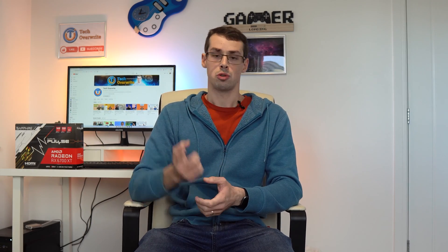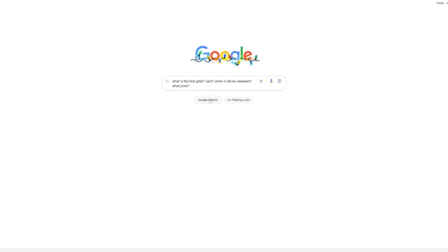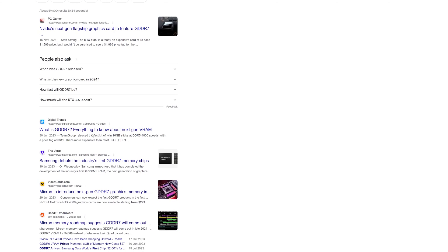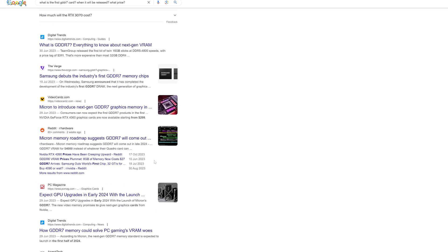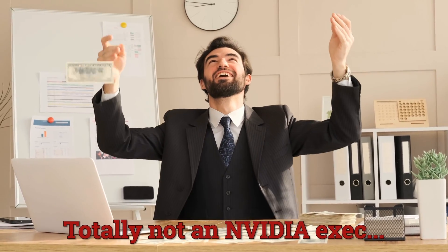Before finishing, I wanted to answer one final question: should you wait for GDDR7 to come out before buying a new graphics card? I'm shooting this at the very end of 2023, and there's not yet any clear announcement about when GDDR7 cards will be released. We don't know prices, exact release dates, or anything really. Unless you're happy to wait 6-12 months and spend a lot of money on a flashy flagship GDDR7 card that will make your friends envious, then I would just buy a current gen card.